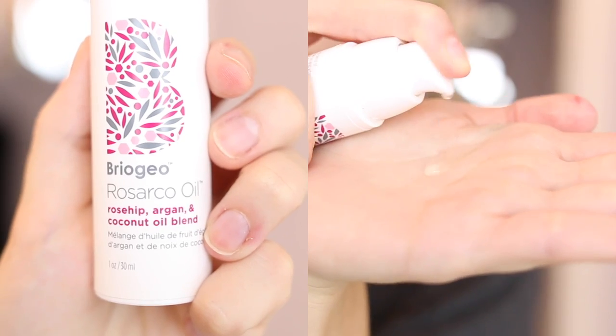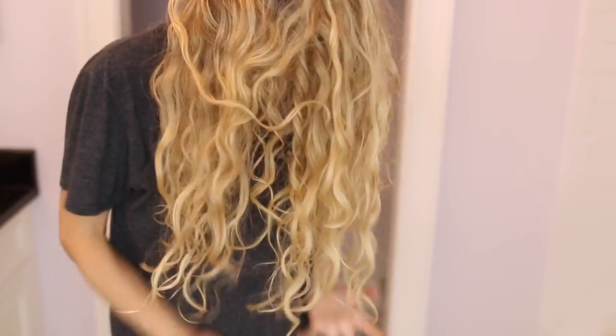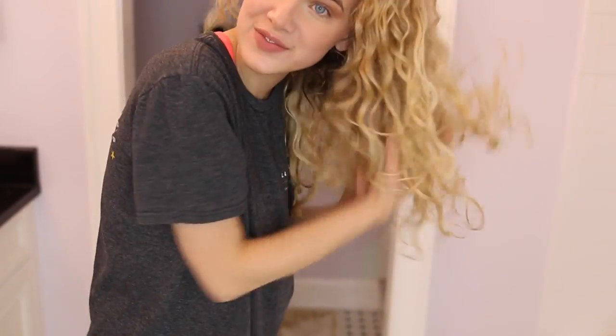Here's how my hair looks once it's dry — I haven't touched it yet. I'm applying a little bit of Briogeo Rosarco Oil, which I love for taming flyaways and getting rid of any frizz, focusing it on the ends. Then I scrunch my hair out a bit to break up any cast from the Wave Maker, and we are good to go.